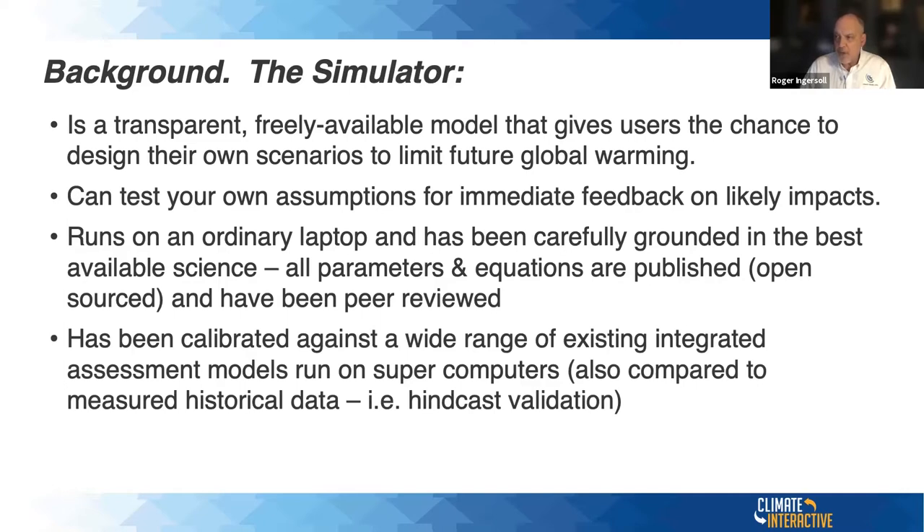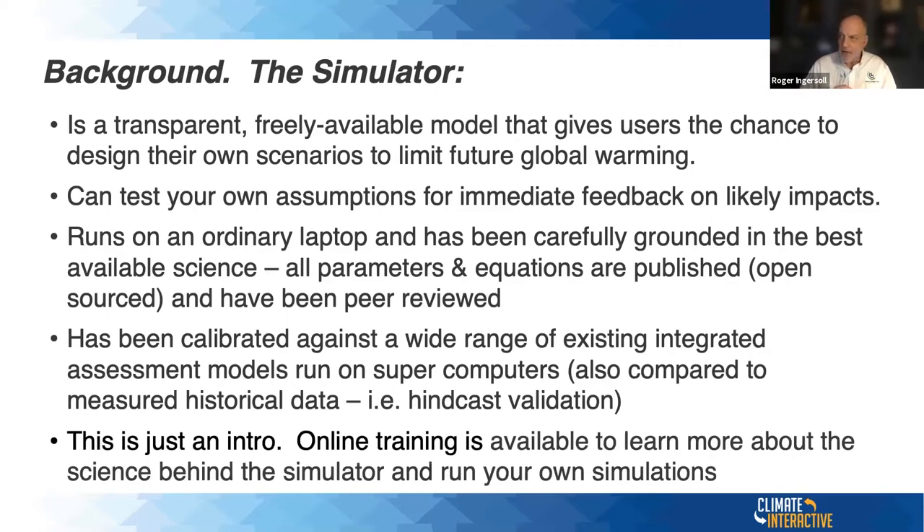En-ROADS has been calibrated against a wide range of existing integrated assessment models run on supercomputers — the ones you hear about from IPCC. Those models can take overnight or a full day or two to run, which gives you an idea of how sophisticated the underlying science is. The model we're using has been simplified so it runs faster. It's also been compared to historical data through what's called hindcast validation — matching the model to known data from 1960 to 2010, for example. There's a ton of online training and information available on their website.